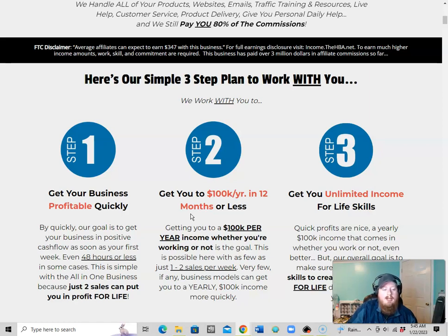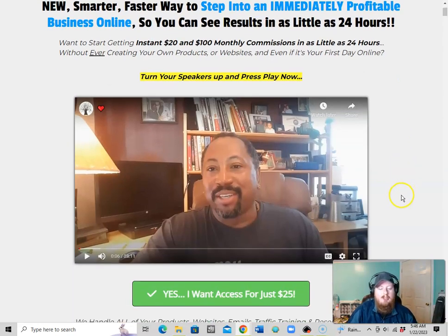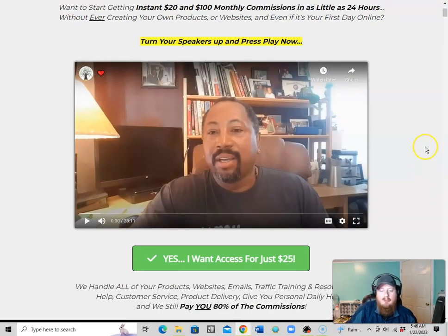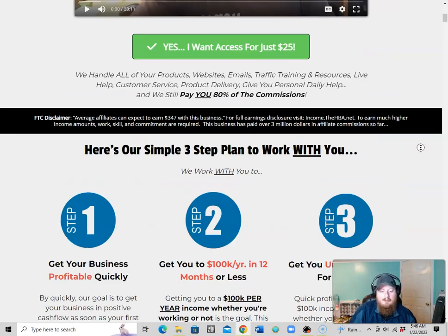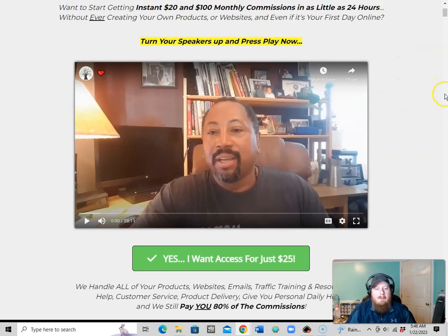I'm excited to go through this with you and show you exactly how to get going. I'll leave a link in the description below — something like digitalescapeplan.com — which will take you to a page where you can watch a 28-minute video that explains exactly how this works. You can hear from people who've been using the products, and you can sign up and get started if you want. Have a blessed day!